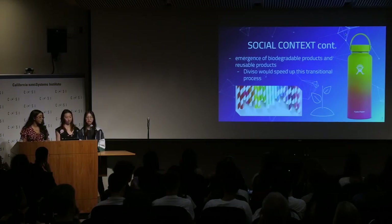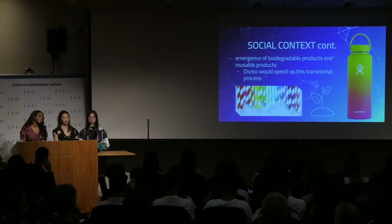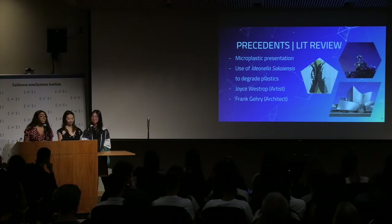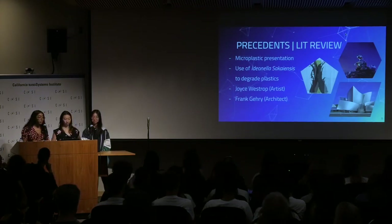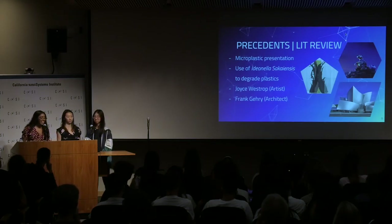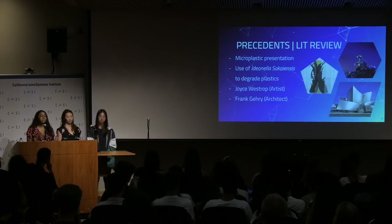Another aspect that influenced our decision was the emergence of biodegradable and reusable products and the rising popularity of things such as metal boba straws and hydroflasks. We decided to create a machine that undergoes hydrolysis activity to degrade PET. We used a bacteria called Ideonella saccharoensis, which is known for degrading plastic, and a specific enzyme, PETase, that actually helps do this.